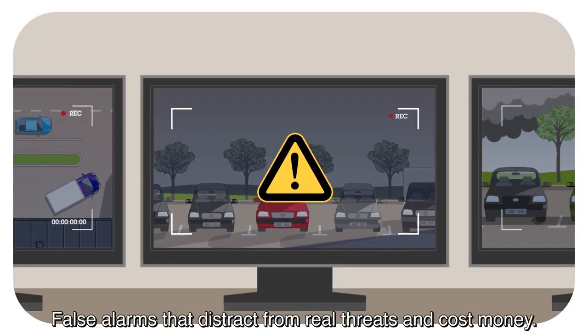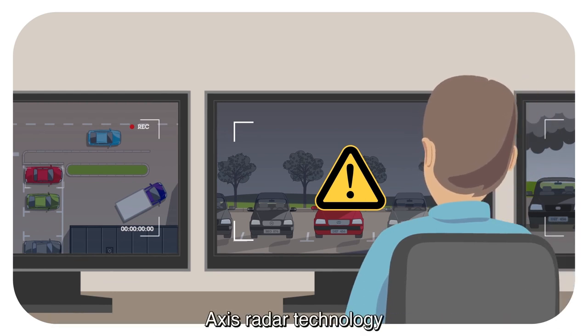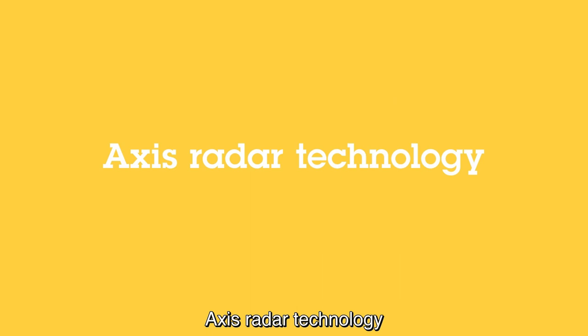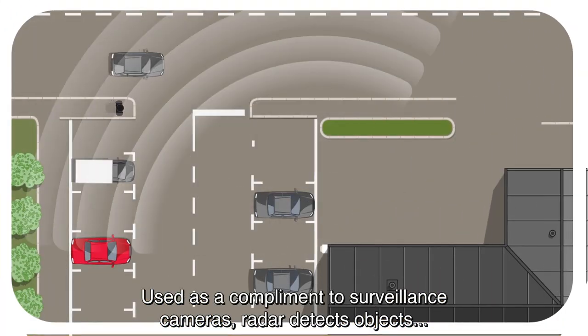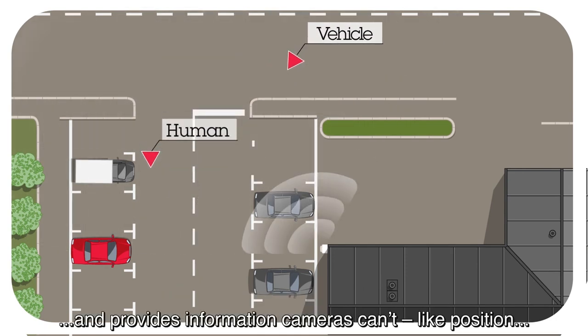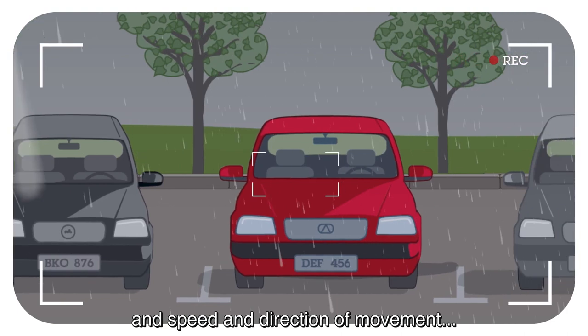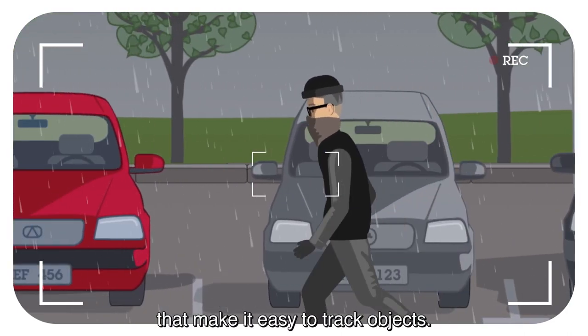False alarms that distract your staff from real threats and cost you money. Our solution is AXIS Radar Technology. Used as a complement to surveillance cameras, radar detects objects and provides crucial information cameras can't, like position and speed and direction of movement, which in turn makes it easy for cameras to track objects.